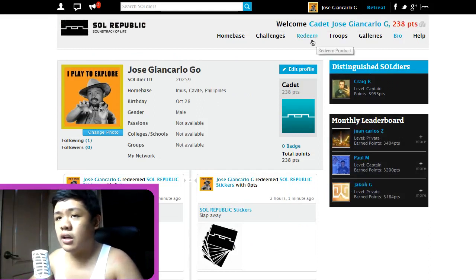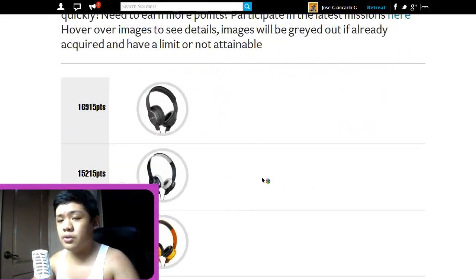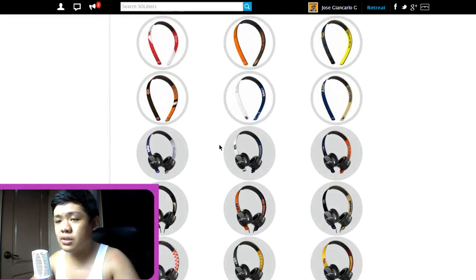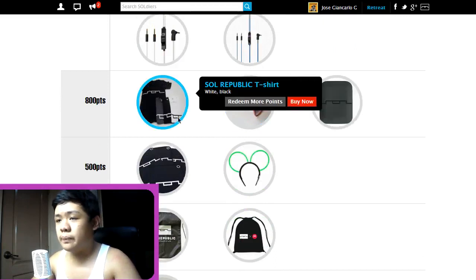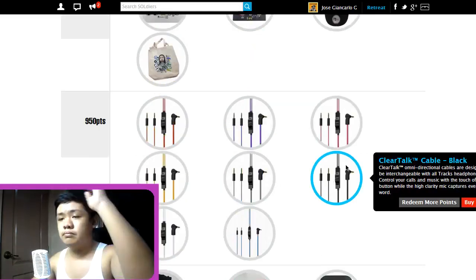You can redeem a lot of things in the store — there are items at 17,000 points, 15,000 points. I think I'd want to get the simpler ones. I wish I could get these Motorola sunglasses, a t-shirt, or the 950-point headphones.